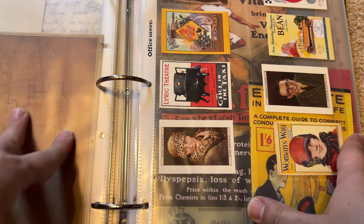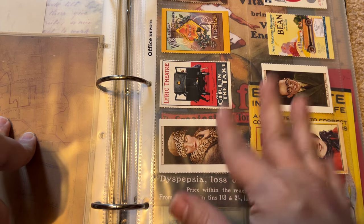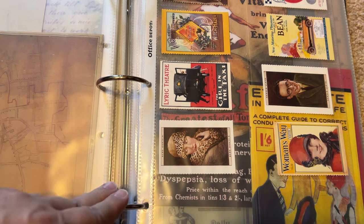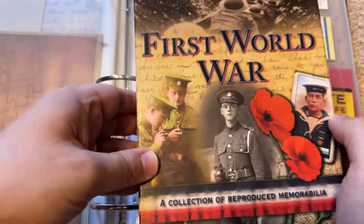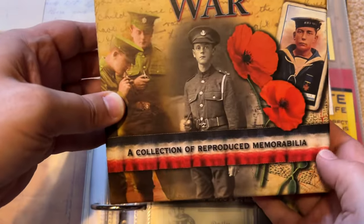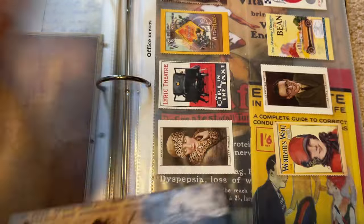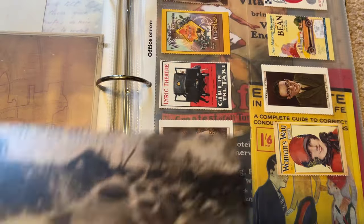You might notice there's a big gap here from Jack the Ripper, the 1880s, until the 1920s on this page. To fill in that gap, they made a whole First World War collection of reproduced memorabilia right here.